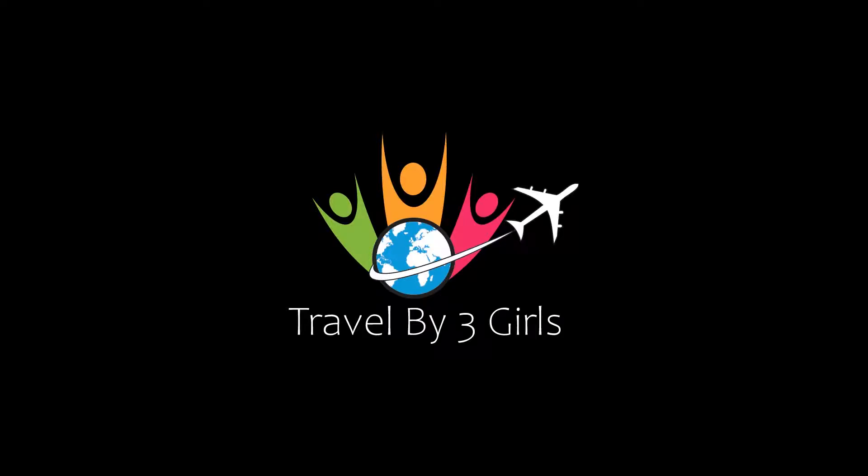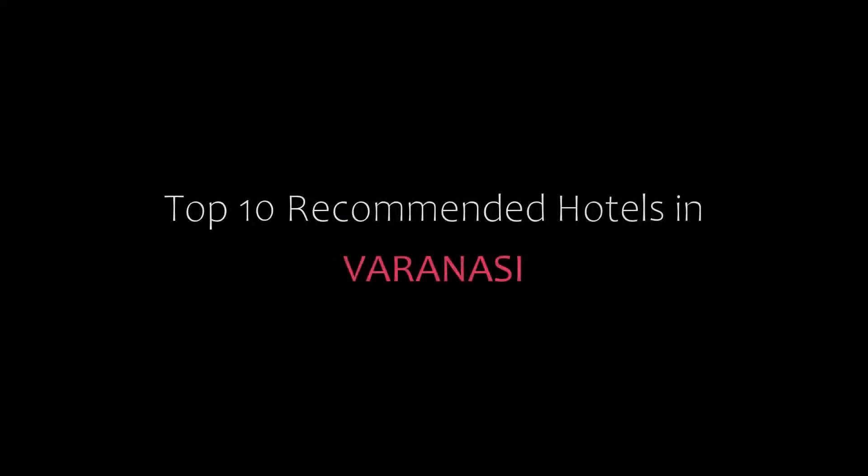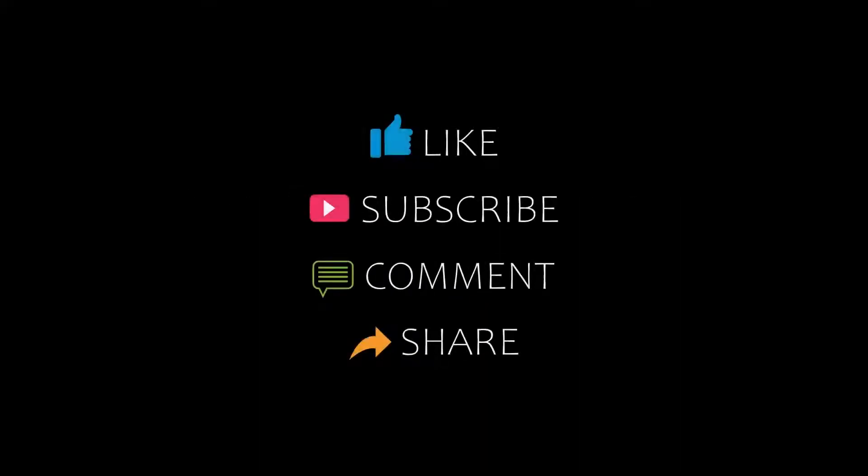Hello friends, welcome back to my channel. Now you are watching top 10 common hotels in Paranasi. Please subscribe to my channel and don't forget to like, share, and comment. Let's start the video.